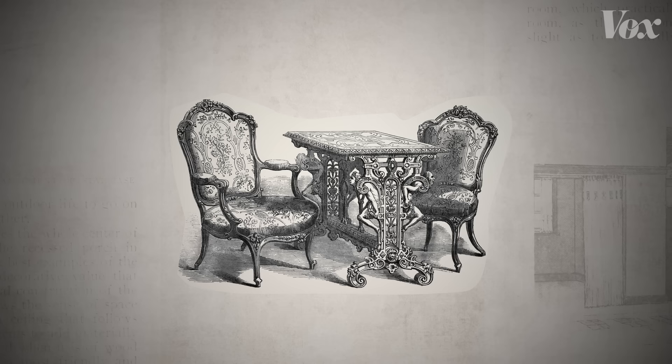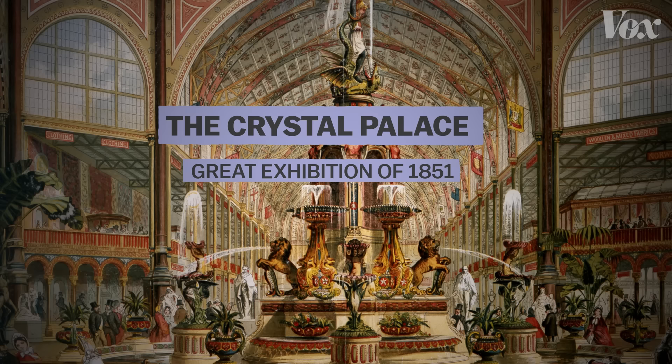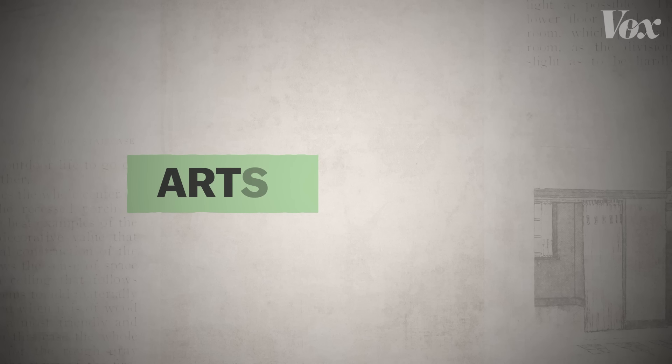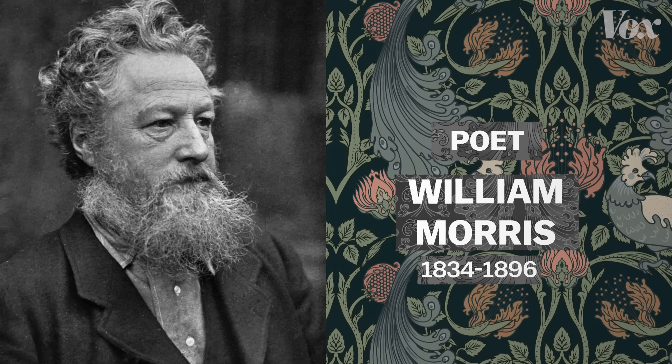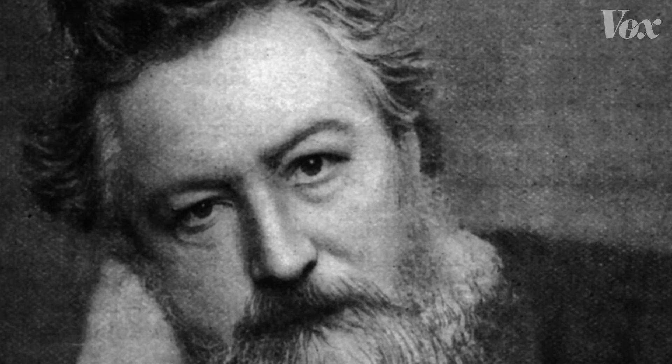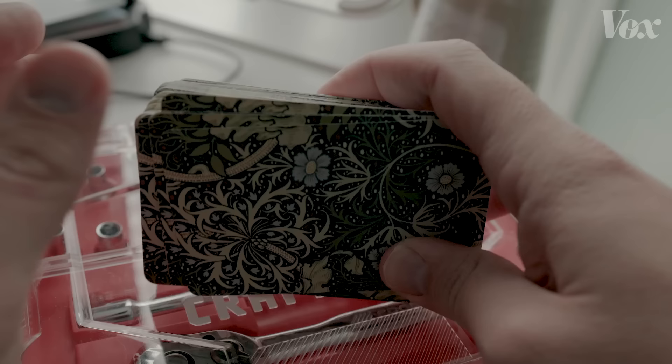These chairs are from the Crystal Palace Exhibition of 1851 in London. It was a massive exhibition showing off the newest, most advanced everything. The Arts and Crafts movement was born in response — a push to stop making these chairs and start making ones like these. Cleaner, simpler. Poet, artist, textile guy, socialist William Morris was one of many Arts and Crafts figures, but he became key to the craftsman movement in America after his death. Today he's best known for his gorgeous designs, like on these playing cards made in some factory in China.